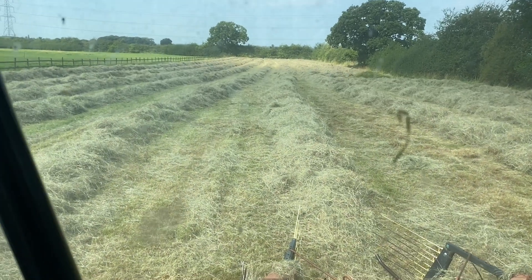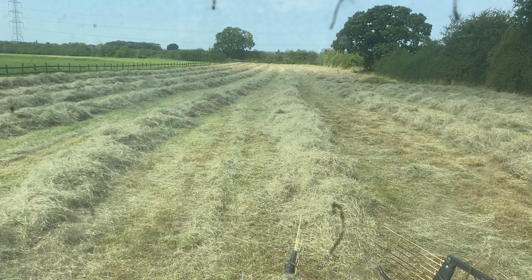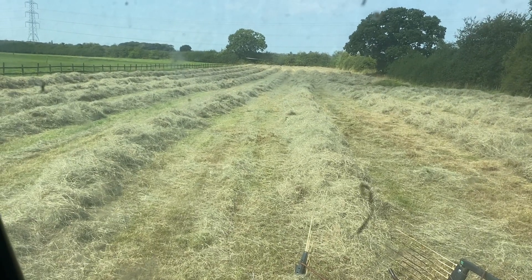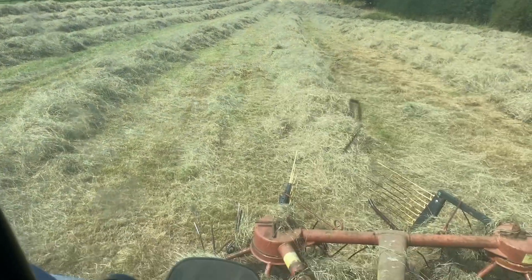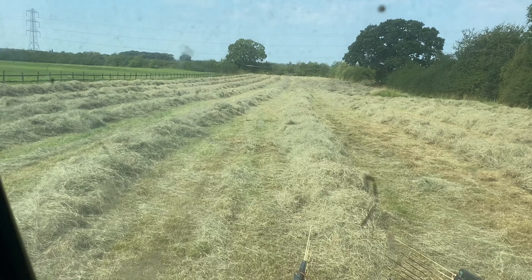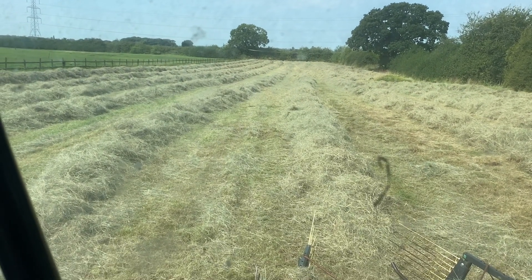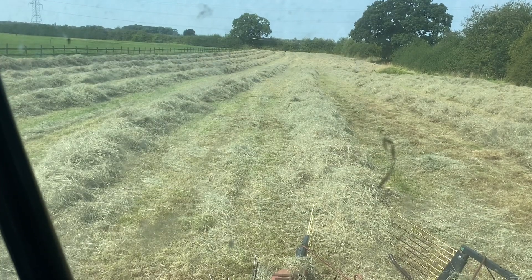Hopefully you can see behind my dirty window - another field rowed up. That's rowed up for the customers. We need to go back down to the estate, get this hay bob off, get the baler on. Bail the last three or four acres on the estate, and then bring the baler up here. Get this one done and the four acres I've got.